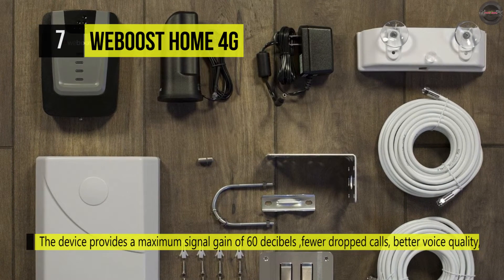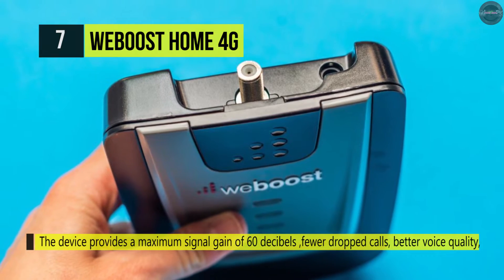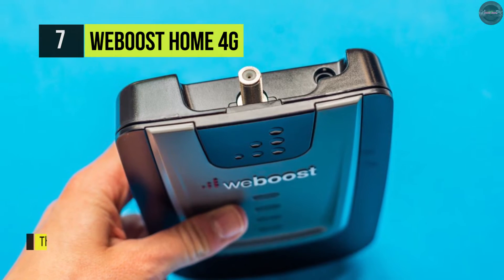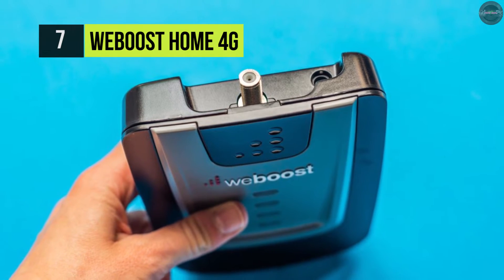This booster provides a maximum signal gain of 60 decibels and offers a hard plastic case with 75 OHM F connectors and RG6 coaxial cables.